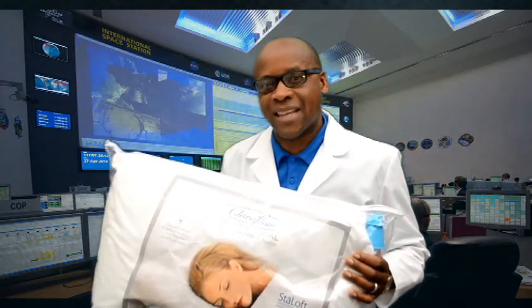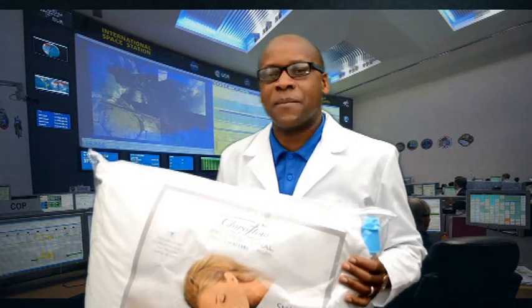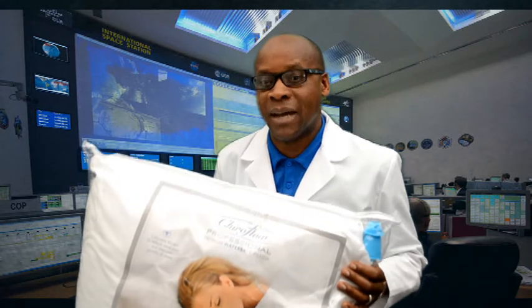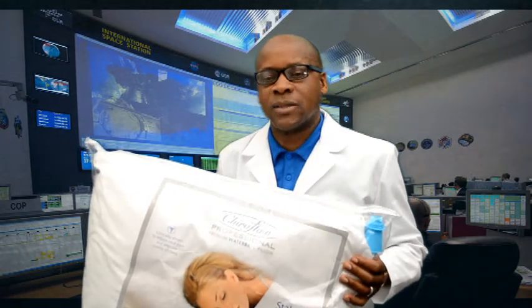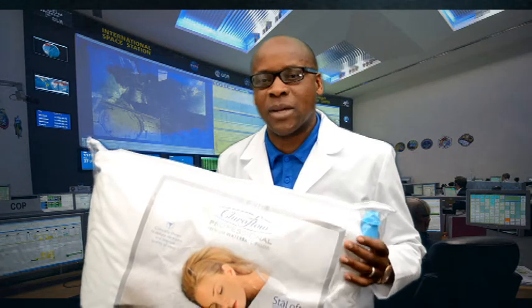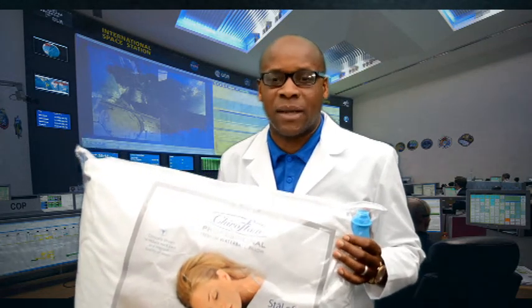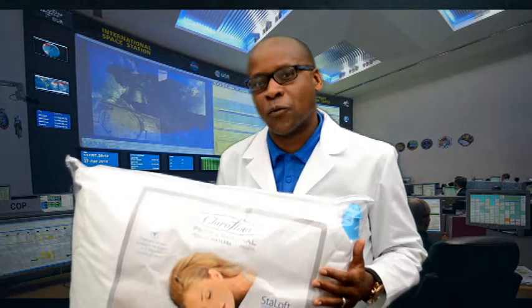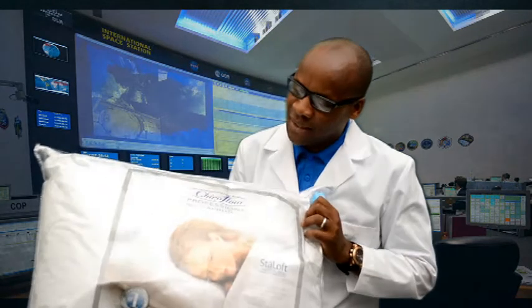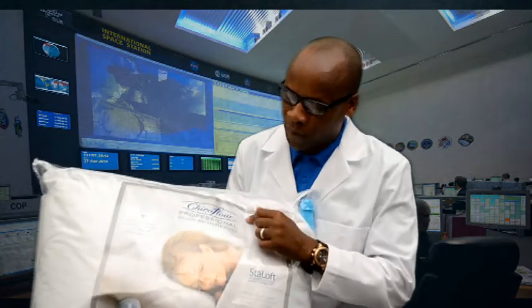And guess what happens at the next follow-up visit? They tell me they could not wait to go to bed because they have been sleeping better. So in today's show, we're going to show you one of the products we recommend to our patients that makes them feel better — what we call the KyloFlo water pillow.